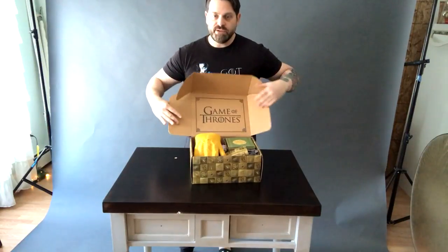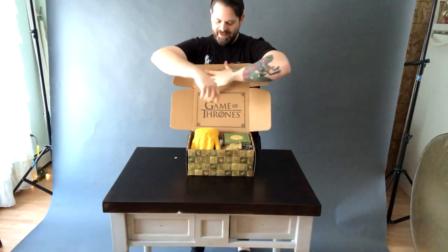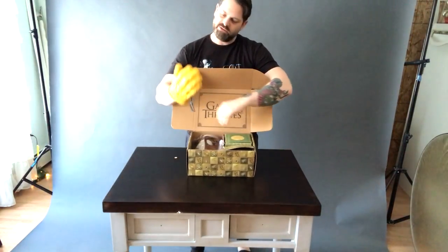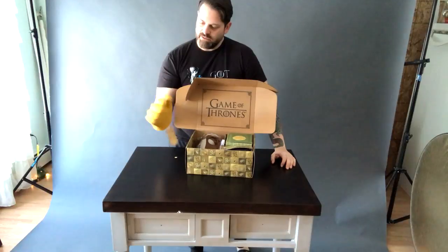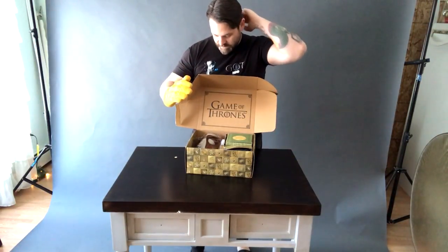Alright, so as you can see... Holy sh— what the hell? Alright, so we have Jaime Lannister's... what the hell is it? It's an oven mitt! That is kind of hilarious. I'm going to wear this the rest of the time so I can be just like Jaime.